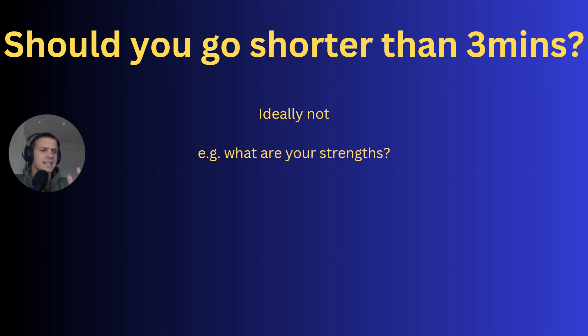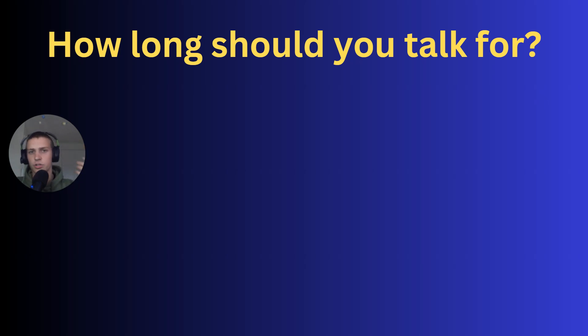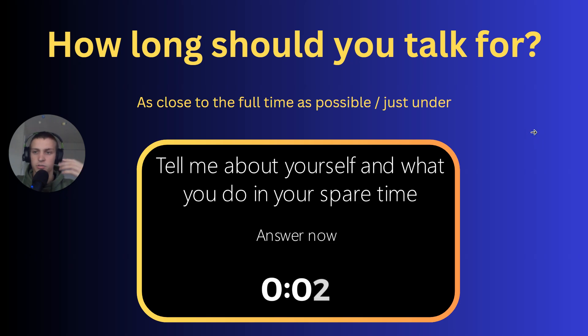Obviously I'd rather you give a two-minute answer that's good than a three-minute answer where you're not saying anything useful. But assuming you're doing the answer right, you ideally want to be as close to the full time as possible — just under. When I was doing video interviews, I'd basically be aiming to finish with like five, four, three, two seconds left. You do your closing sentence, then just smile at the camera for those last two seconds, and then the camera stops recording. That's timed perfectly — you're saying as much as you can, showing off as much experience and skills to the assessors as possible, but you're not going over, so you maintain that professionalism.